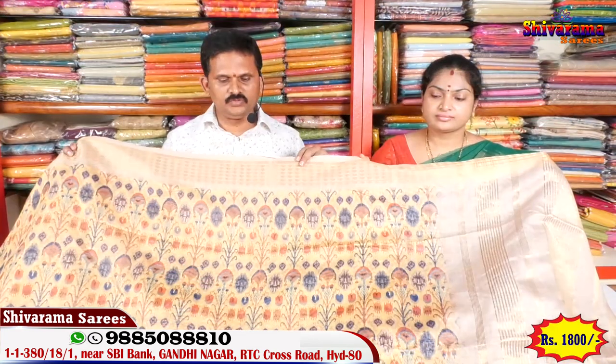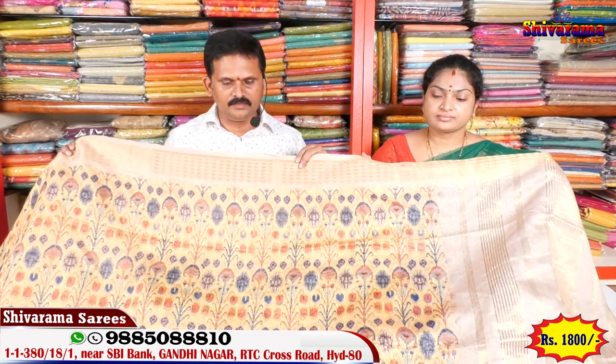Hi viewers, namaste! Welcome to Shivarama Saris. My address is Gandhinagar Street Number 2, State Bank. Hiro's latest designer sarees — new latest printed silk.